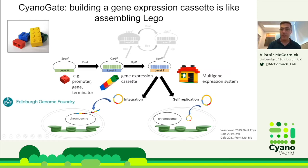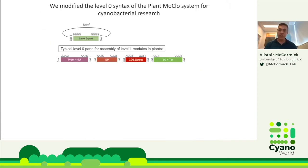I'll talk about something we developed called Cyanogate — mainly what we developed for standards, cloning, and a part library for the cyanobacterial community. It works like LEGO: you build gene expression cassettes from a suite of level zero parts containing promoters, your gene of interest, terminators, and so on. You assemble those into a level one vector, then combine several cassettes into a level T system — either an integrative vector for chromosomal insertion or a self-replicating RSF1010-based backbone.